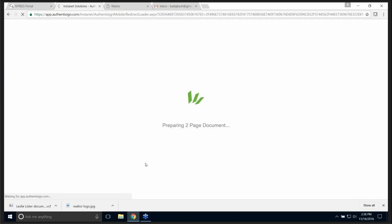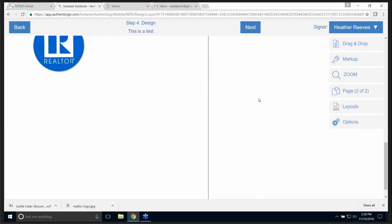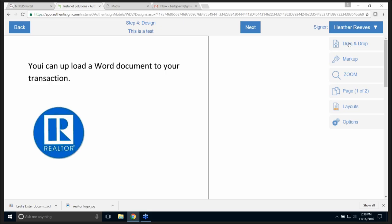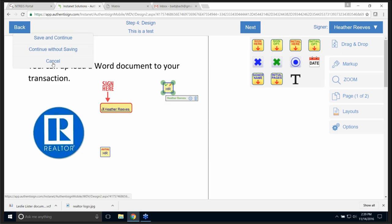That's my document. As I scroll down, over here you have drag and drop. But you don't have to drag and drop a signature — you can do the initial, you have the date, wherever you want it to go. If I go back, I can save and continue, continue without saving, or cancel. At this point if I forgot something I could do that. But I'm going to go to Next, and I can send the invitations.